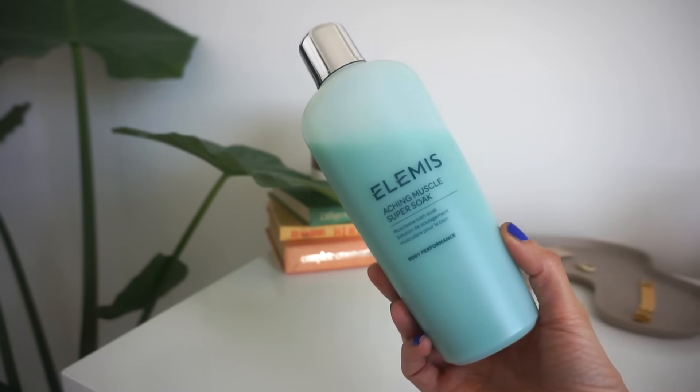Let's move on to body care. I went on an Alaskan cruise last month, and during my massage I got sold on the Elemis Aching Muscle Super Soak Muscular Bath Soak. I'd tried Elemis products before — they're amazing but very expensive. This stuff smells like straight menthol. You only need three capfuls, and I've taken about four or five baths with it. It's so good if you're tight or sore — you can really feel it relieving your muscles.